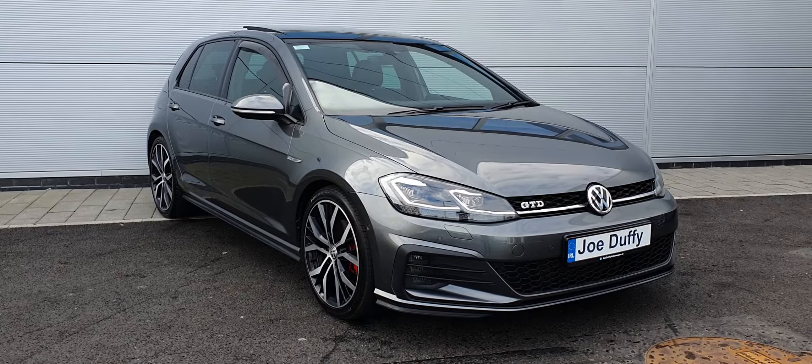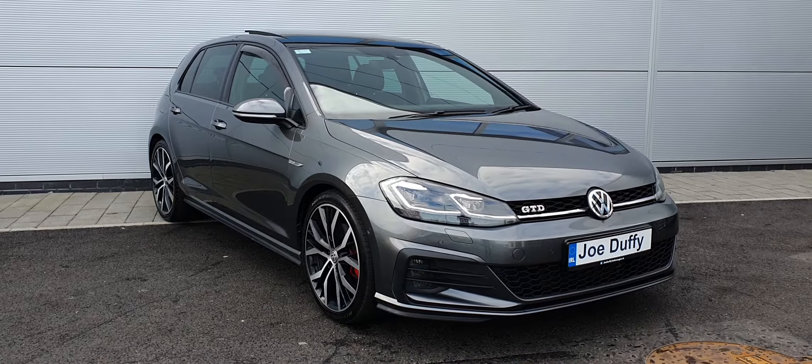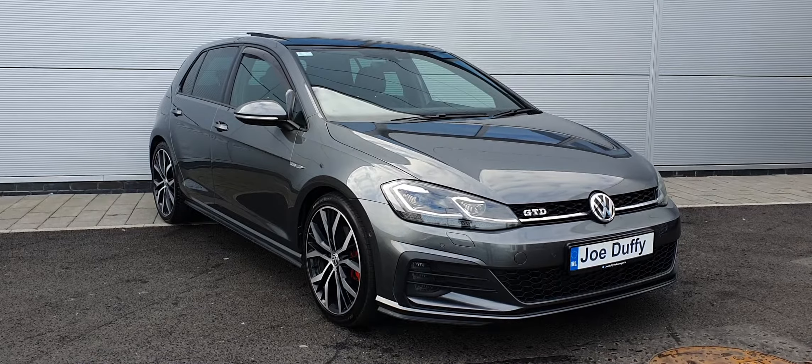Good afternoon everyone, hope you're all keeping well. It's Carl here from Joe Duffy Volkswagen and here we have a 2018 Volkswagen Golf GTD.